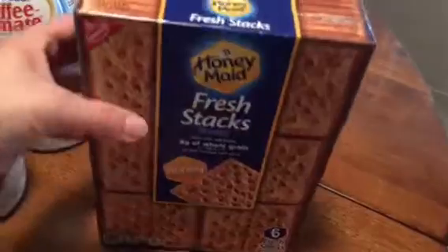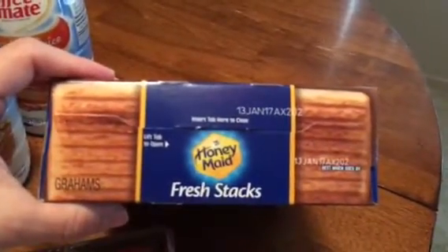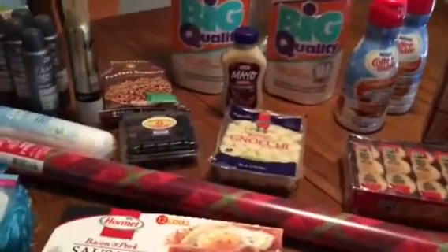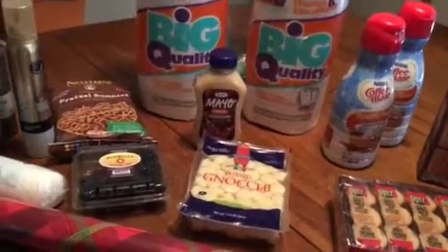Lastly, they had Honey Maid Fresh Stacks honey graham crackers — six fresh stacks in the box — with an expiration of January 17, 2017. And that's everything I picked up today! I hope you guys are having a good afternoon, and I'll talk to you later. Bye!